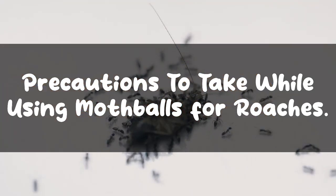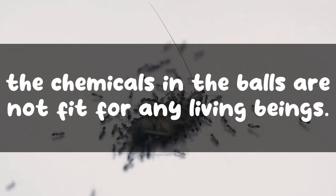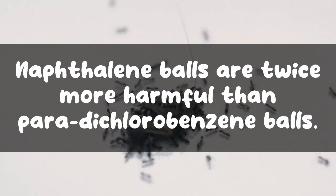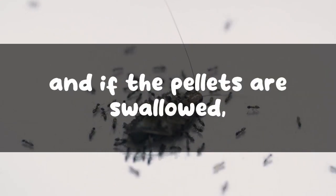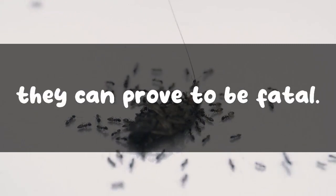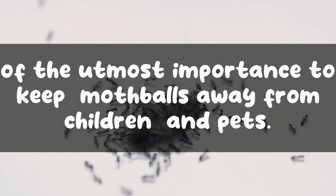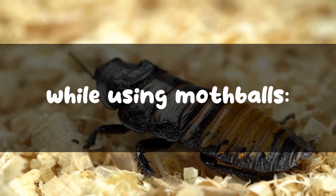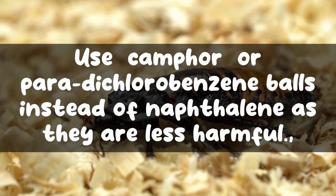Precautions to take while using mothballs for roaches: mothballs are poisonous not only for pests but for humans too. The chemicals in the balls are not fit for any living beings. Naphthalene balls are twice more harmful than paradichlorobenzene balls. The fumes are bad for health, and if the pellets are swallowed they can prove to be fatal. It is of the utmost importance to keep mothballs away from children and pets. Use camphor or paradichlorobenzene balls instead of naphthalene, as they are less harmful.